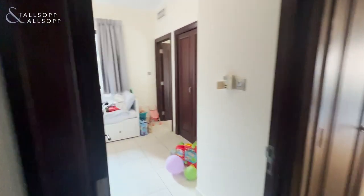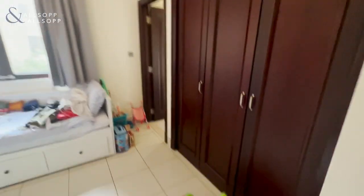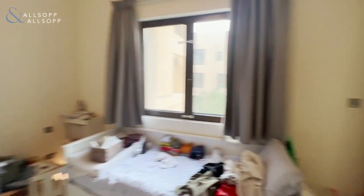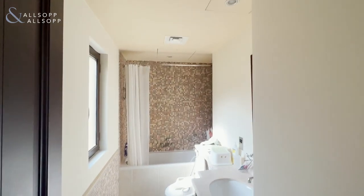To the left we have the second bedroom with fully integrated wardrobes, a nice big window, along with an ensuite that has both a bath, shower, and a nice window there.